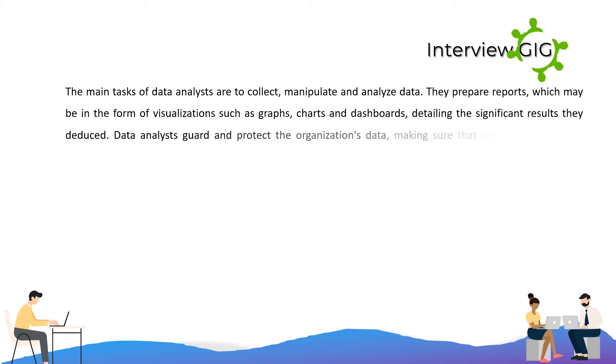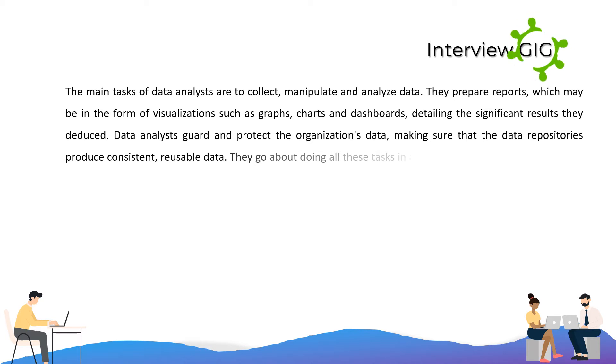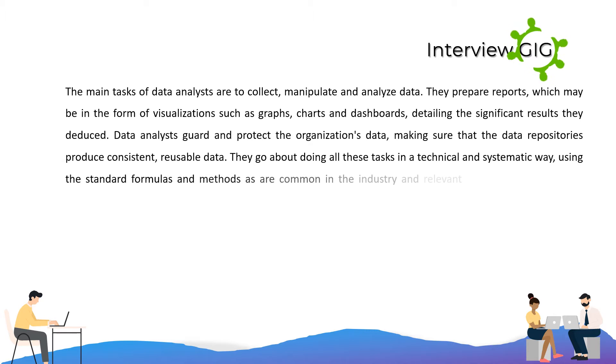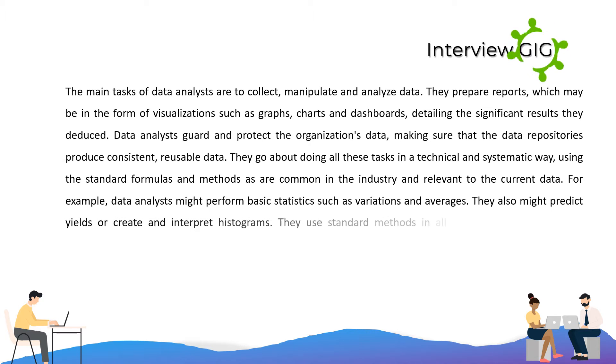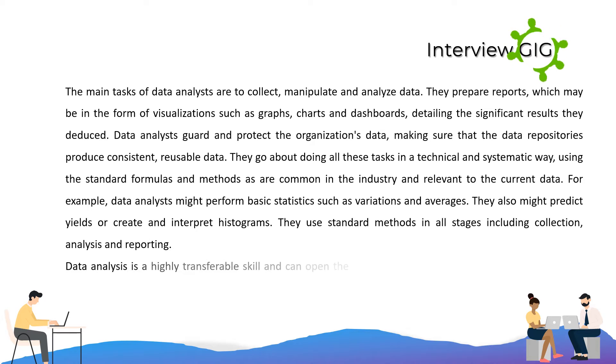Data analysts guard and protect the organization's data, making sure that the data repositories produce consistent, reusable data. They go about doing all these tasks in a technical and systematic way, using the standard formulas and methods common in the industry and relevant to the current data. For example, data analysts might perform basic statistics such as variations and averages.